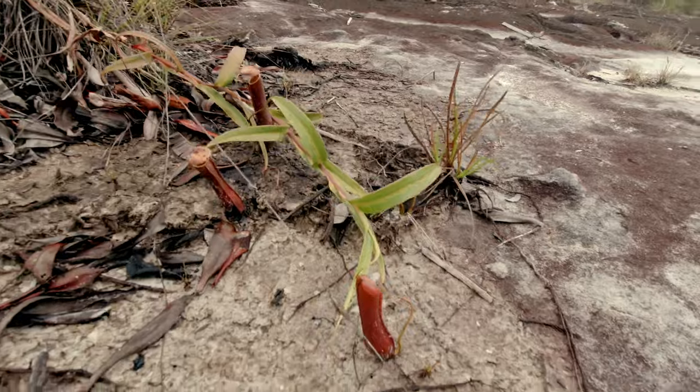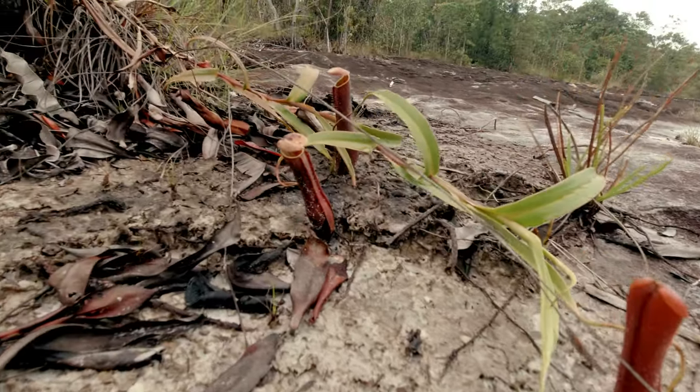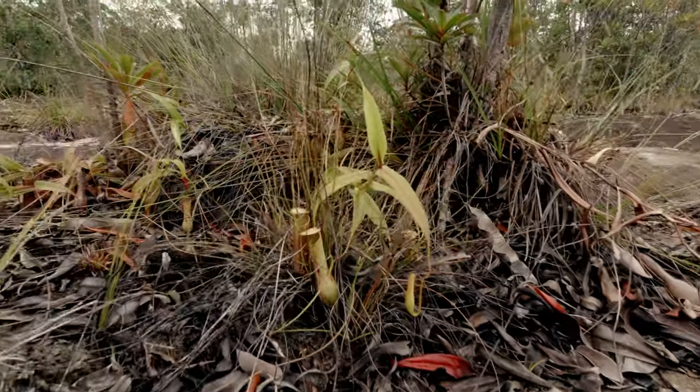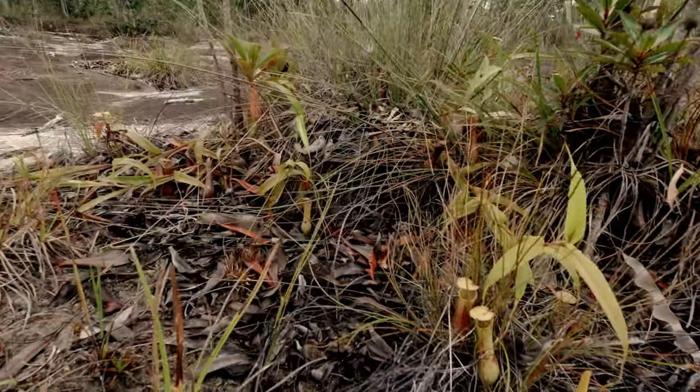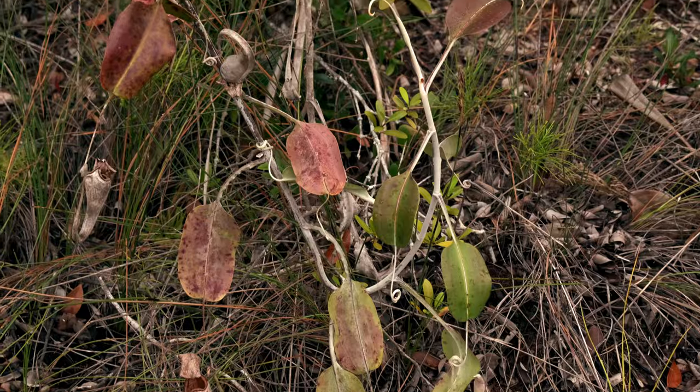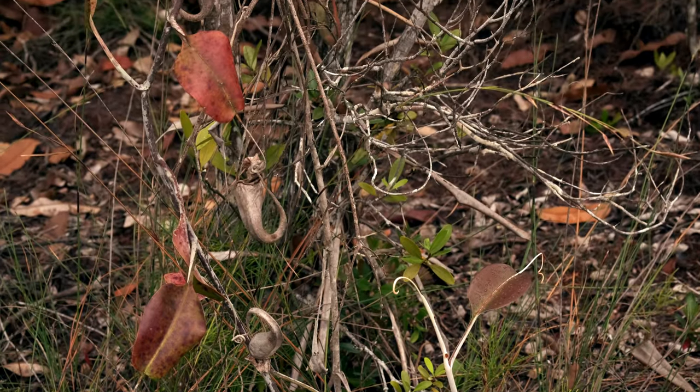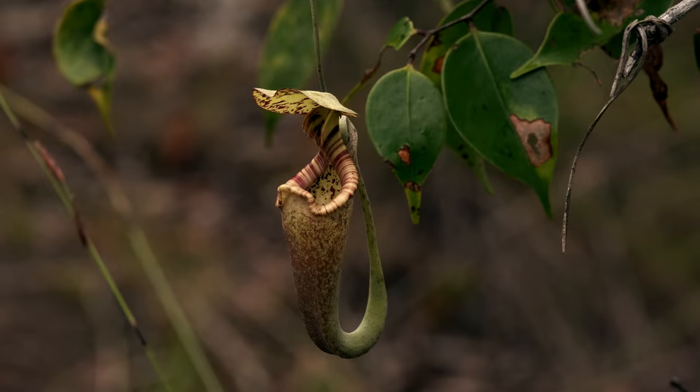All over the rocky floor, we find many plants of Nepenthes gracilis, with its long stems and big clusters of tiny pitchers. It doesn't take long to encounter also one of the finest lowland Nepenthes: Nepenthes rafflesiana.